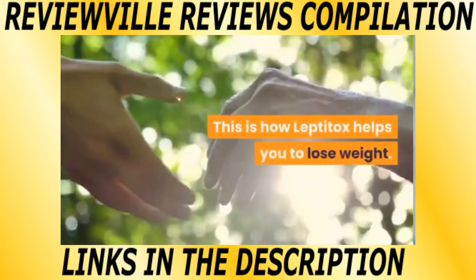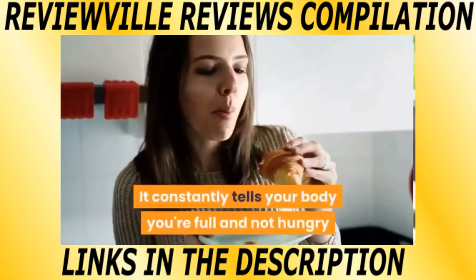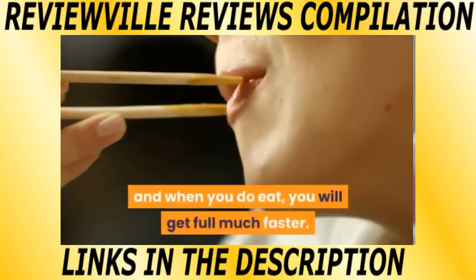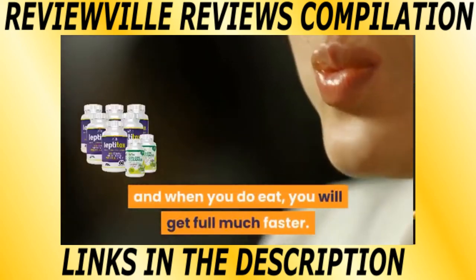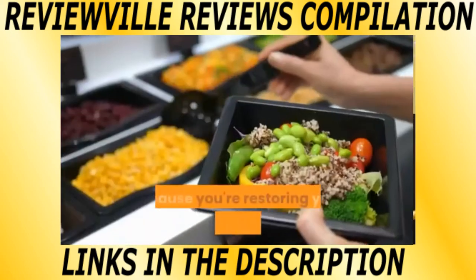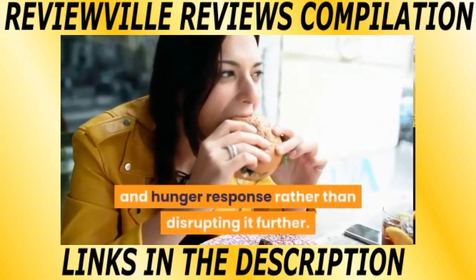This is how Leptitox helps you to lose weight. It constantly tells your body you're full and not hungry, so you won't be eating all day, and when you do eat, you will get full much faster. Leptitox is actually a lot safer than starvation diets, because you're restoring your body's natural Leptin and hunger response rather than disrupting it further.